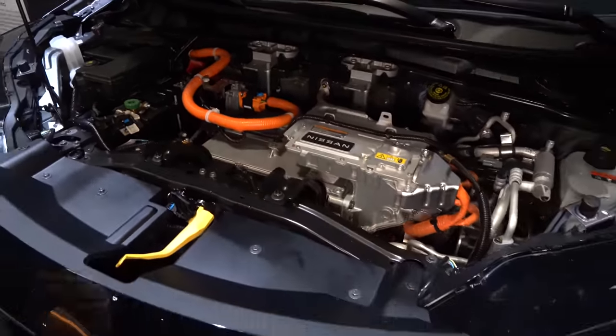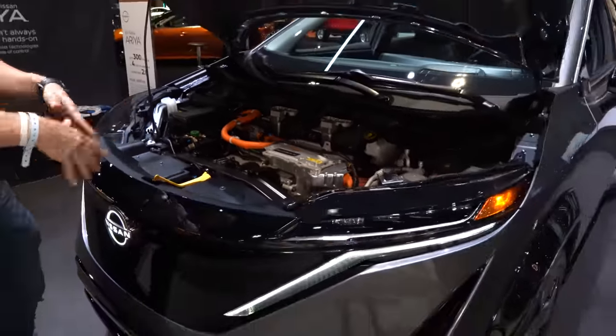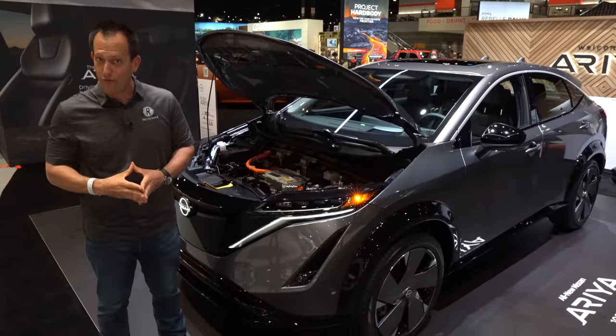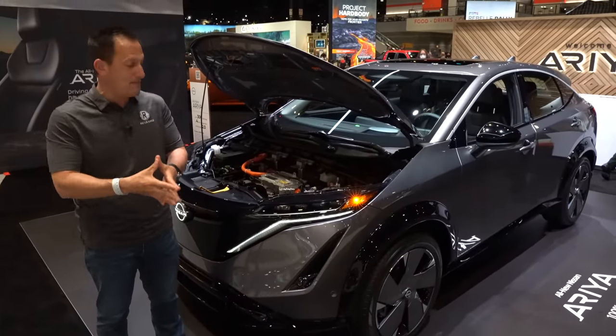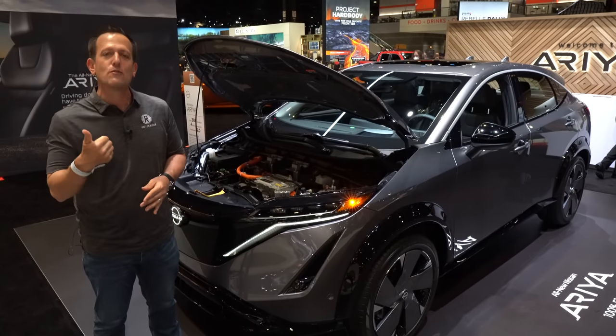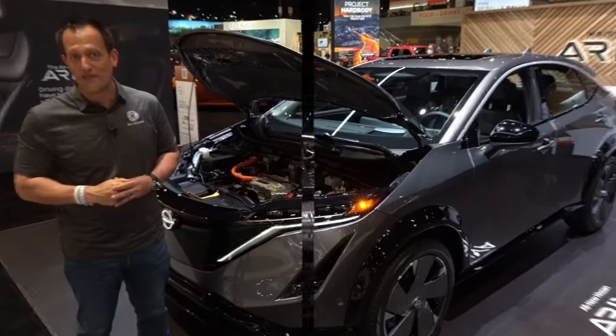With the dual motor setup, you'll have one motor up front — like you see here — and one motor out back to give you all-wheel drive. We are looking forward to the on-throttle excitement from driving this Ariya. But why don't we go ahead and get to the interior to see what big things Nissan has in store with this EV.